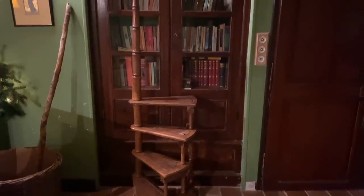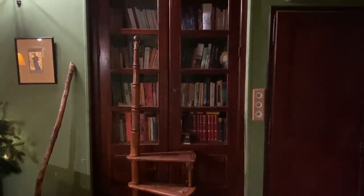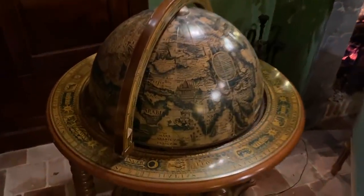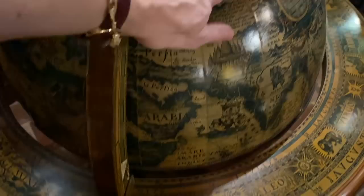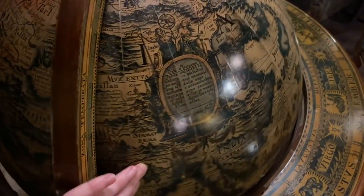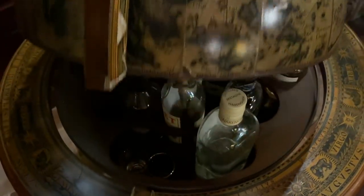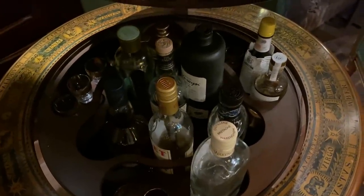In front of the bookcase are a set of library steps which come from Nick's family — they belonged to his grandfather who was a publisher. I think it's so important to have things from our family, from our grandparents, from previous generations, to keep a link with the past and with the people that we've loved. A great piece of furniture in here is the globe, which is from my parents — they got it back in the 1970s, so it was always in my house growing up. Not only is it great fun to look at as it spins, but if you open it, it's a bar, and it's the perfect spot to pick up a whiskey when coming into the room.